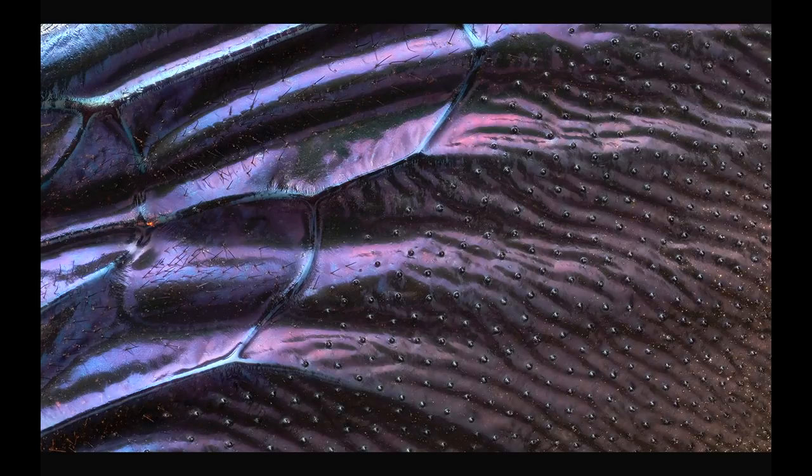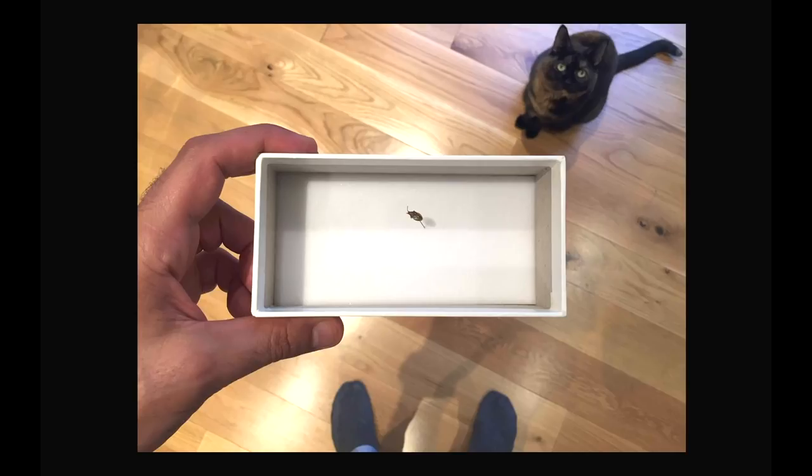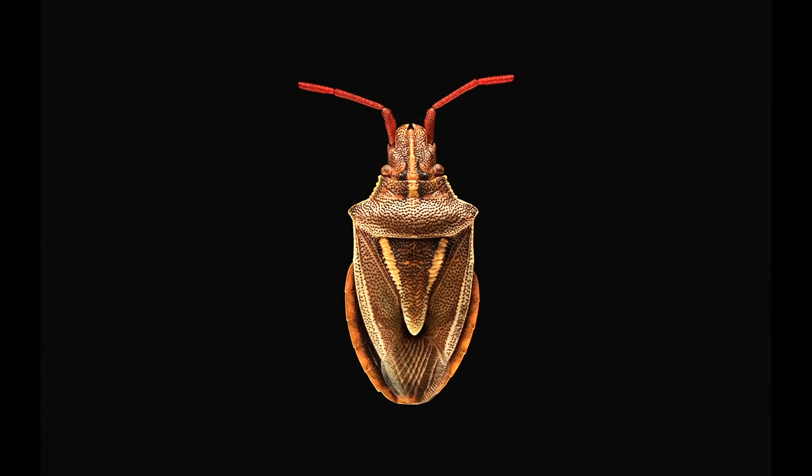I want to show you one of my favorite creatures I've ever photographed. I'm referring to the little black dot in the box, not my cat. That dot is a shield bug, and it was collected by Charles Darwin in 1856. He brought it back from Australia to England on the HMS Beagle. And then somehow, 160 years later, it found its way into my studio to have its portrait taken. I find that quite surreal.